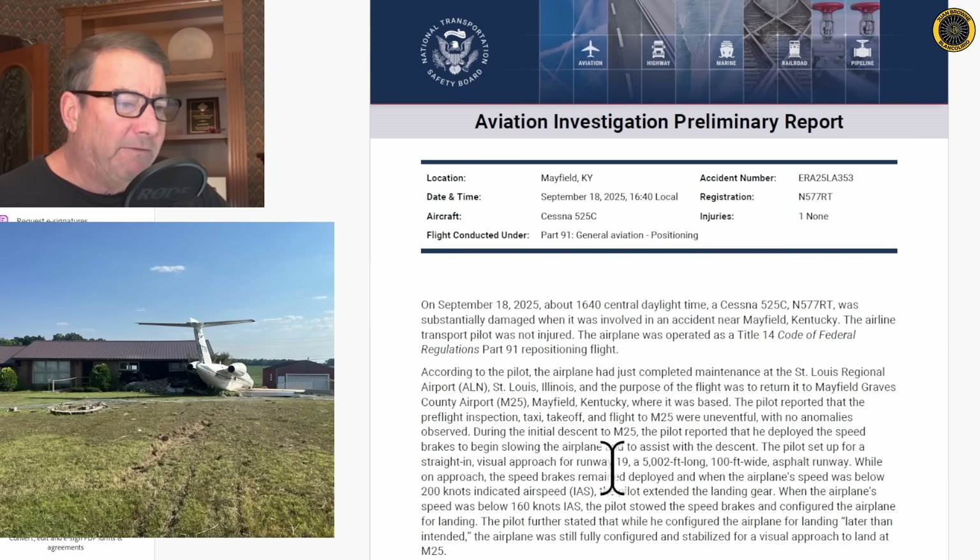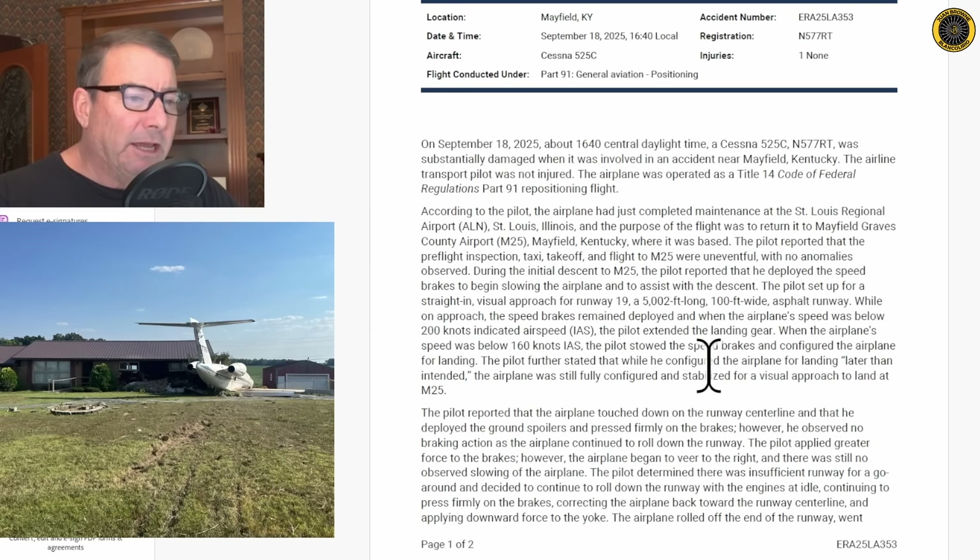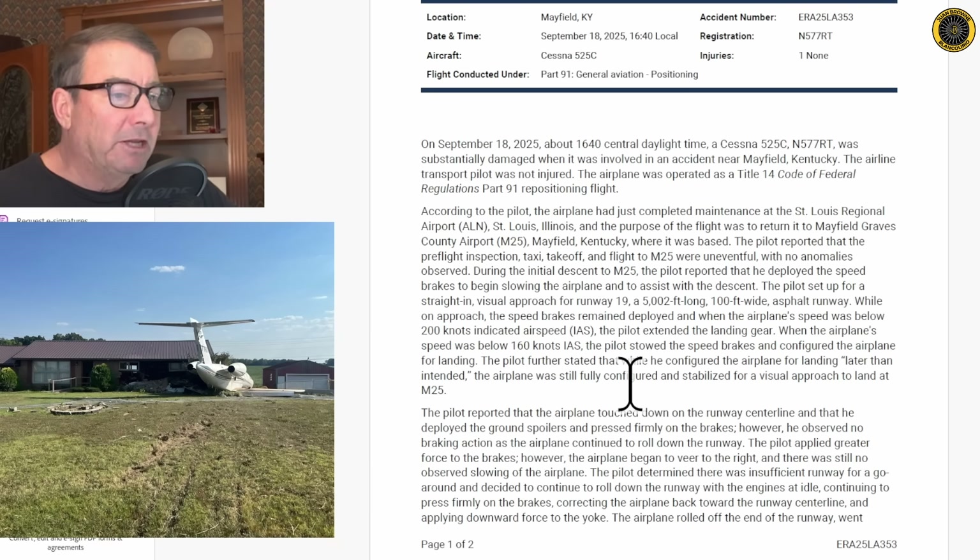During the initial descent to Mayfield, the pilot deployed the speed brakes to begin slowing the airplane and to assist with the descent. He set up for a straight-in visual approach to runway 19, a 5,002-foot-long, 100-foot-wide asphalt runway. While on approach, the speed brakes remained deployed — he was trying to get the thing slowed down. When the airplane's speed was below 200 knots indicated airspeed, the pilot extended the landing gear. When below 160 knots, the pilot stowed the speed brakes and configured the airplane for landing, getting the flaps out.